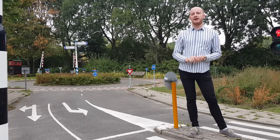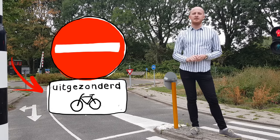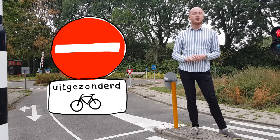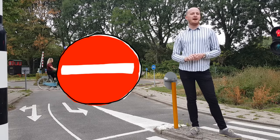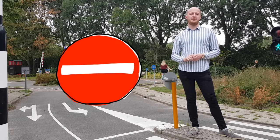One sign to note is the no entry sign. In the Netherlands, this often features a placard below it. This placard means that certain road users — usually cyclists and possibly mopeds — may use the street in both directions. If there is a no entry sign without this placard, then the street is entirely one way for all road users, including cyclists.